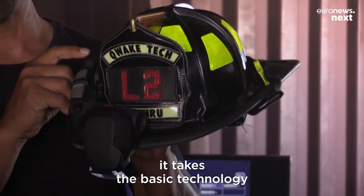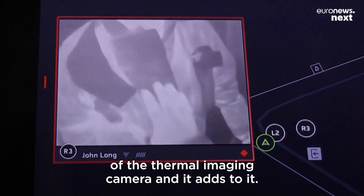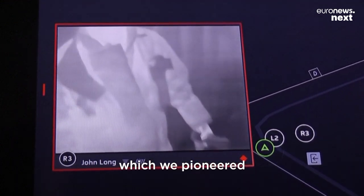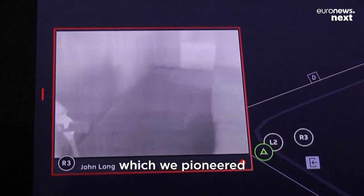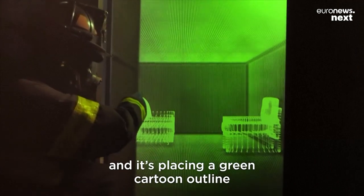But two, and probably more importantly, is it takes the basic technology of a thermal imaging camera and it adds to it. It has this thing called Edge Tech which we pioneered first in the industry. It's taking that raw thermal image and it's placing a green cartoon outline.